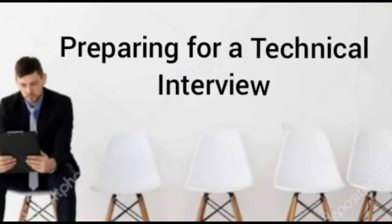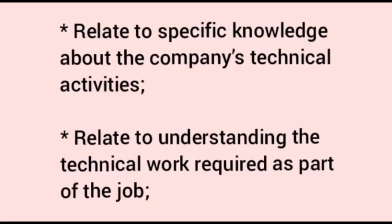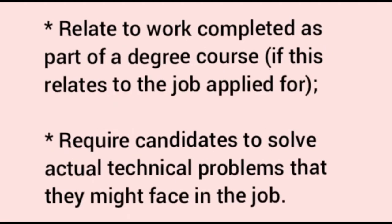Sometimes if the position is with a large company, you may find example technical questions on their website. Going through a company's website is essential. Other websites have example questions by sector useful for practice — one such site is indiabix.com. How to prepare: candidates should not assume they will know all the answers just because they have a degree. In a technical interview, candidates are likely to be asked questions relating to the company's technical activities, the technical work required for the job, or work completed as part of a degree course.